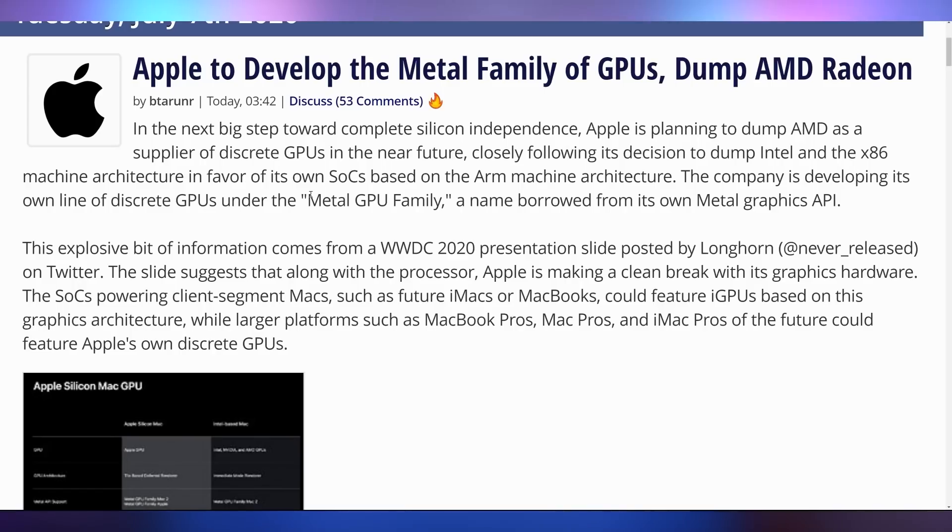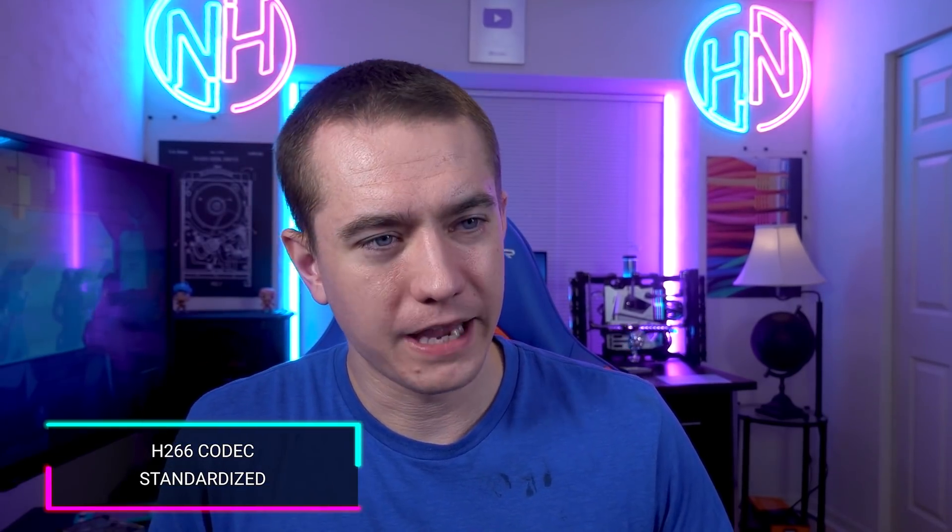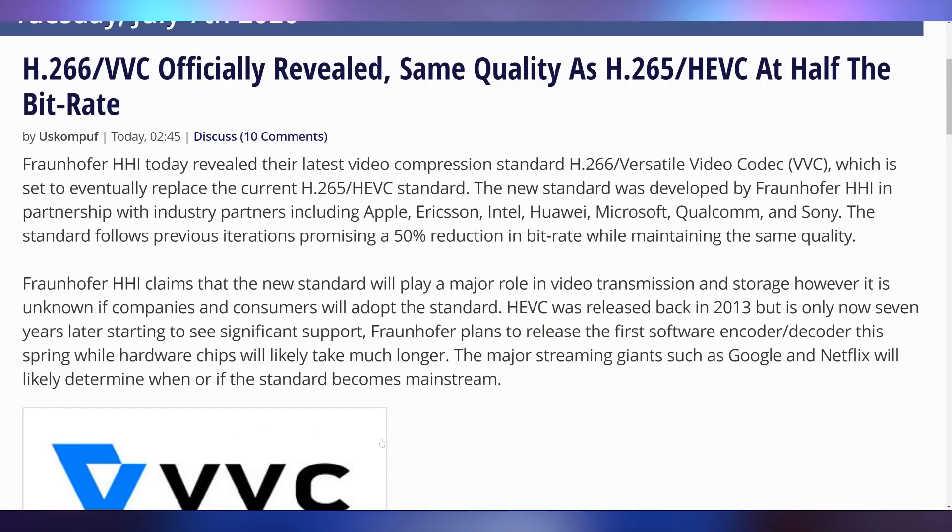Moving on — let's talk about Apple Silicon for a second, because there was information put out by WWDC in a presser showing that not only is Apple planning on replacing Intel CPUs, they are also planning on replacing AMD's GPUs with their own lineup, which is going to be known as the Metal GPU family. What should also be coming out eventually is the H.266 codec, which will allow for the same quality as H.265 at half the bit rate, allowing for more efficient streaming and compression methods.